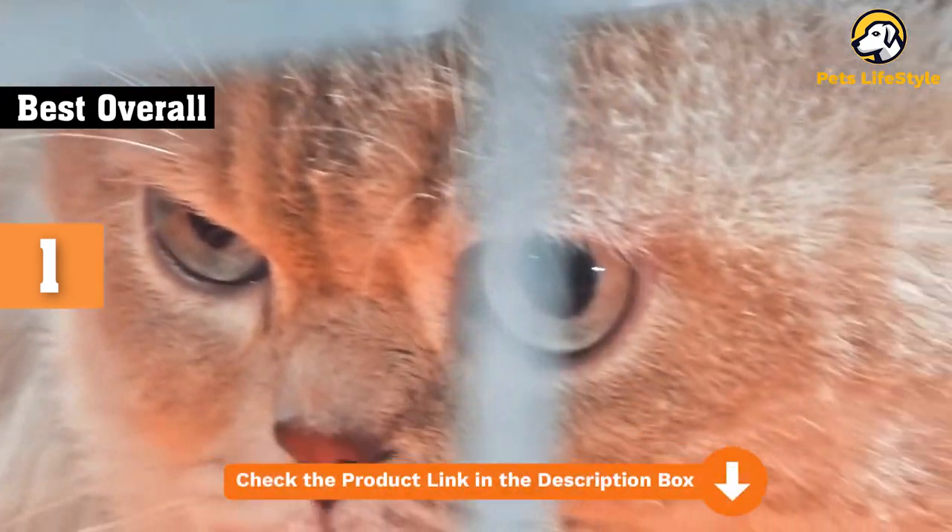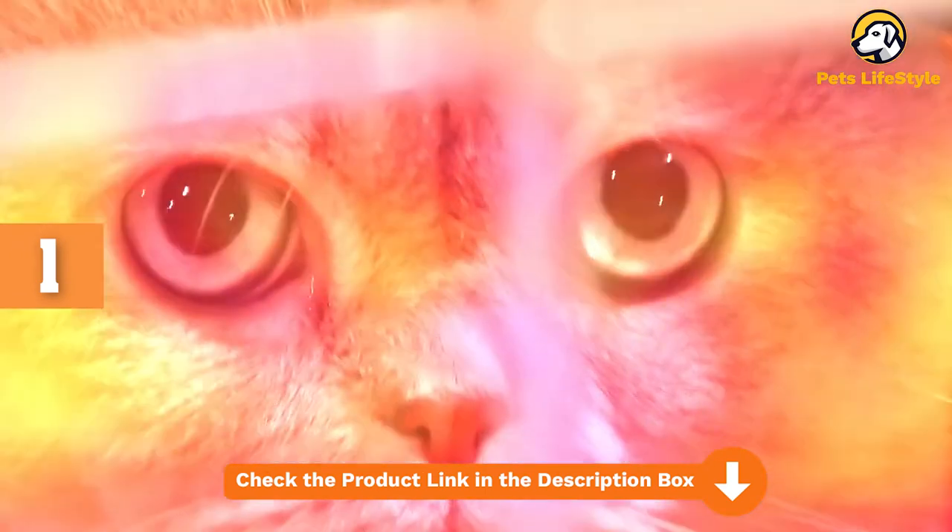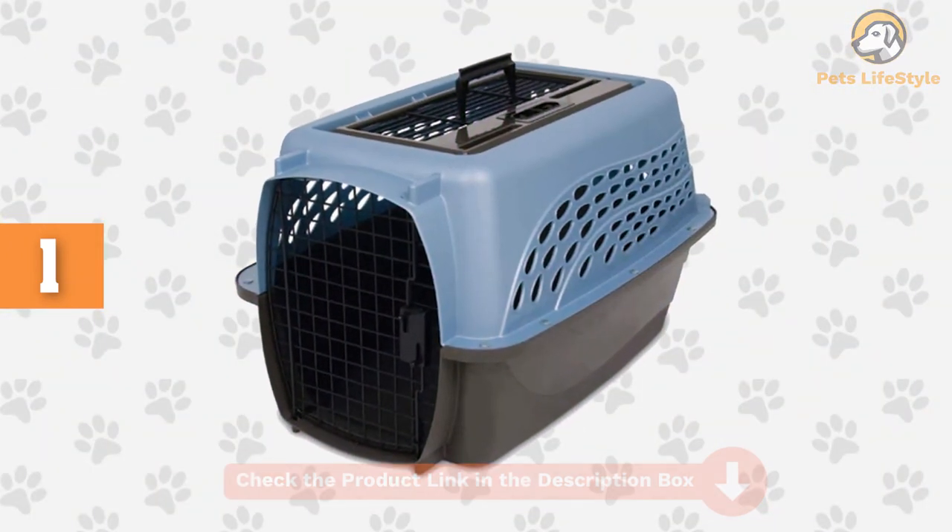The Petmate 2-Door Top Load Cat-Dog Kennel can hold a pet up to 20 pounds and is available in four different colors. Plus, it's made from recycled materials.